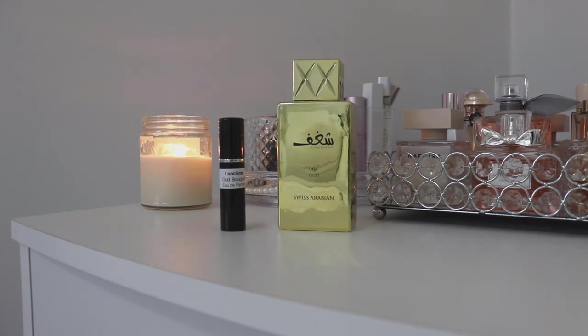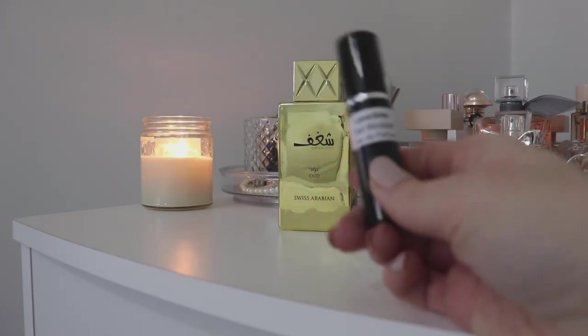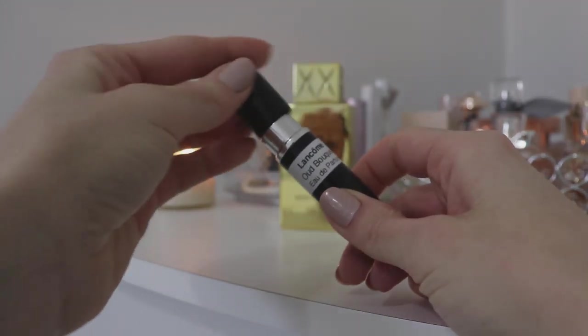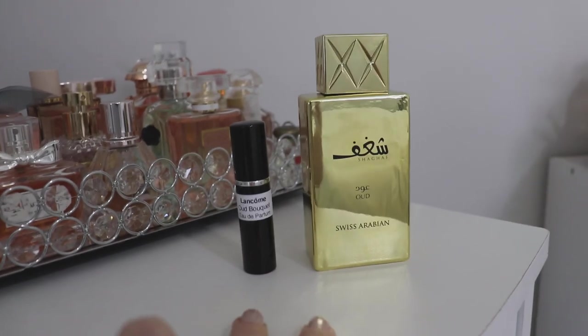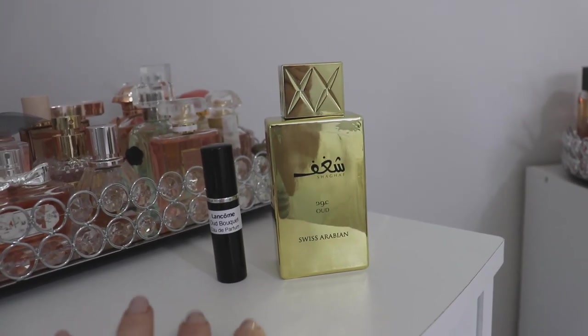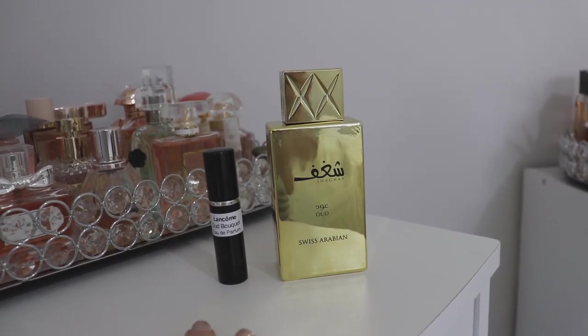Good morning guys. Today I wanted to do a compare and contrast for you of two fragrances that are in my collection. I was lucky enough to have a full bottle of one of them and a decant of the other one. These fragrances are ones that you have probably heard before — Lancome's Oud Bouquet and Swiss Arabian's Chagoff Oud. These two perfumes are supposed to be apparently dupes for one another. There are some very subtle differences that I will discuss and I will review the fragrances for you one by one.